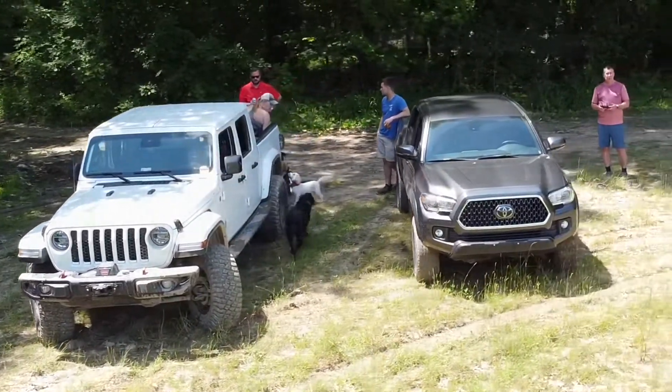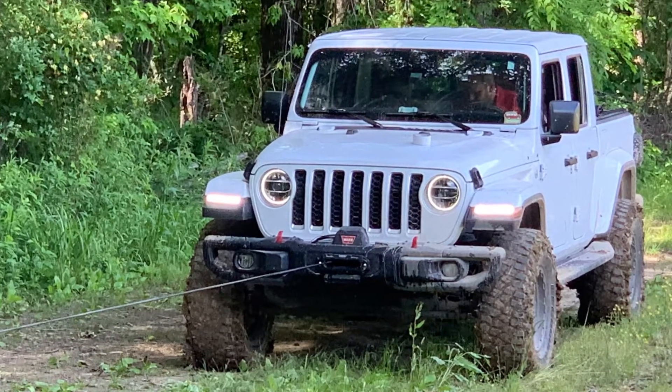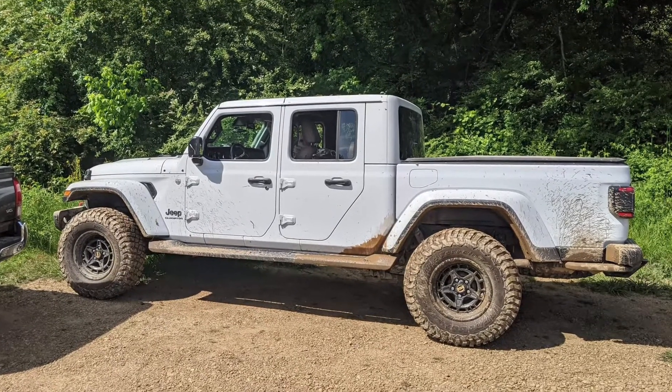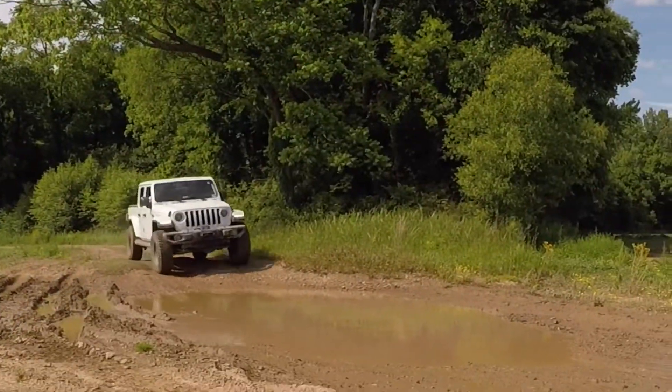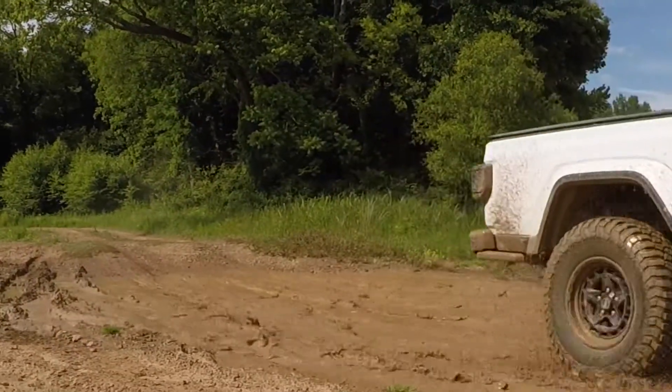Our friend James had a new winch on the front of his Gladiator, which during lunch he hooked to a tree to reset the cable on the drum. There's one of the larger mud holes we came across, but it was pretty solid on the bottom.